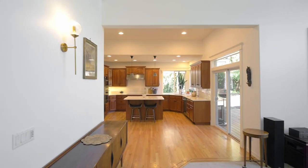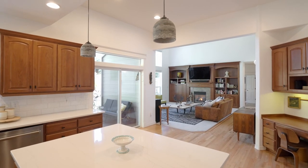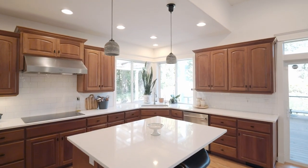The great room opens to the modern kitchen with new quartz countertops, top-of-the-line Bosch appliances, and a convection cooktop for your culinary adventures.